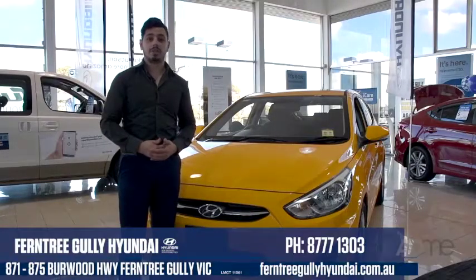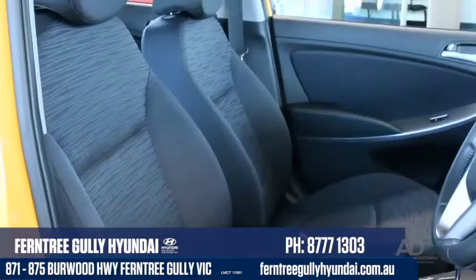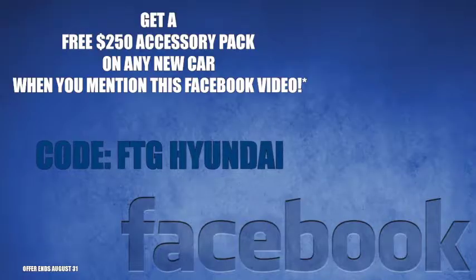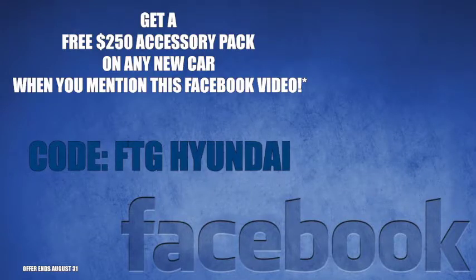So if you're looking for the perfect city runabout that's packed with tech, safety features and space, look no further than the Hyundai Accent Sport. Come on into Furniture Gallery Hyundai and see our award winning team for the best service and deals around. Thanks for watching.